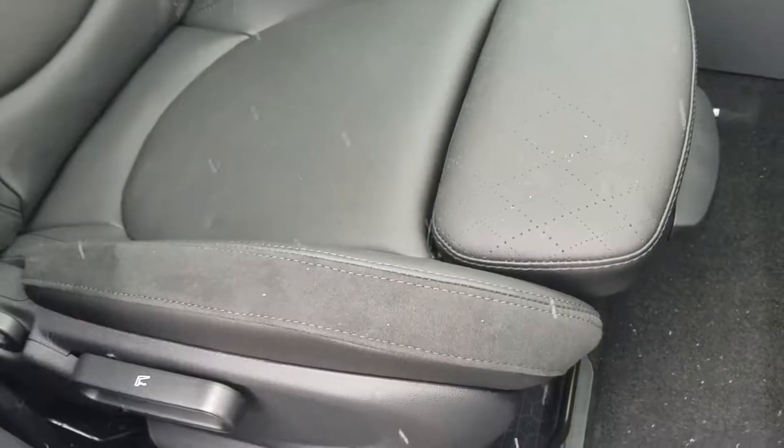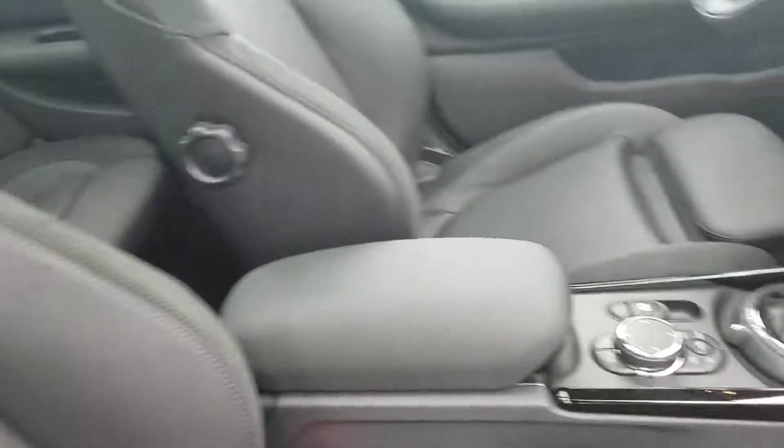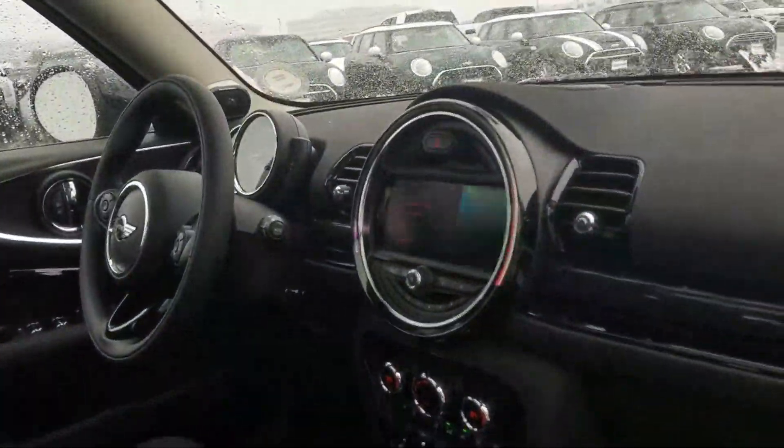Hi, Amy. This is Tyler Mihalik over at Shomp Mini. Just wanted to send you a quick preview of this gray on black Mini Cooper Clubman. This is going to be an all-four, non-S.